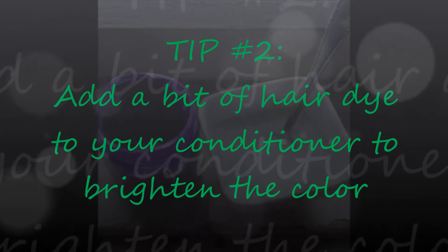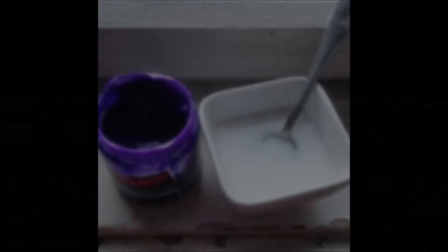Step number two to help prolong the hair color is: about once every two or three weeks when you condition your hair after a wash, add like a toonie-sized drop of hair color into your conditioner and mix it around. Coat your hair really well and then let the conditioner sit for like five minutes — it'll just help to stain your hair again and brighten it up. Especially if it's a lighter color like pink or blue, it'll just help to brighten it up a bit more, and I find that actually really helps.